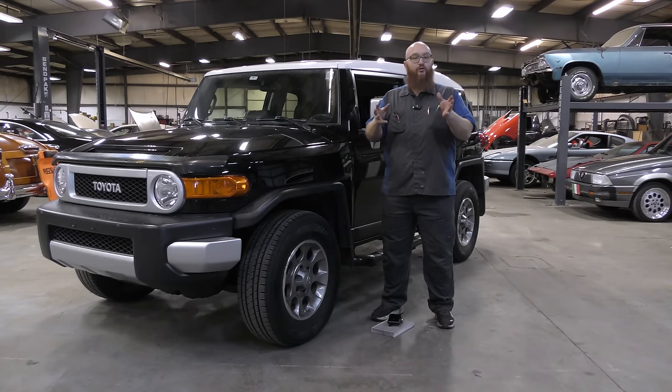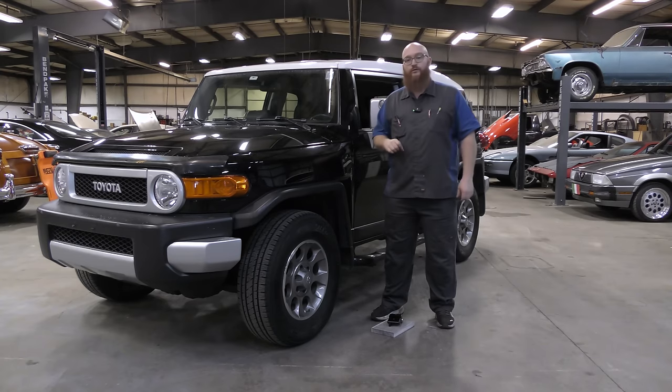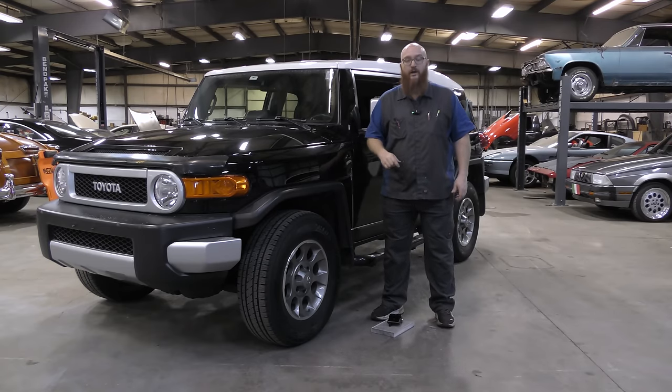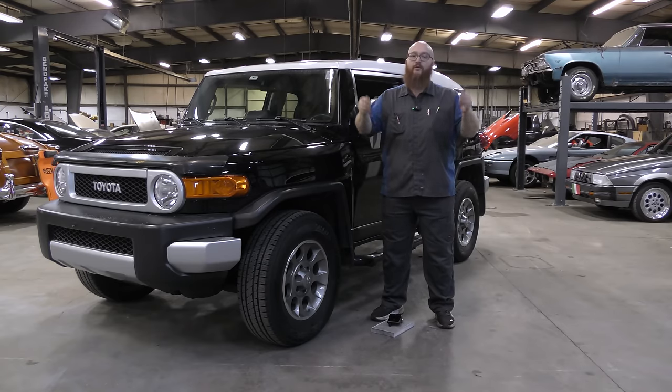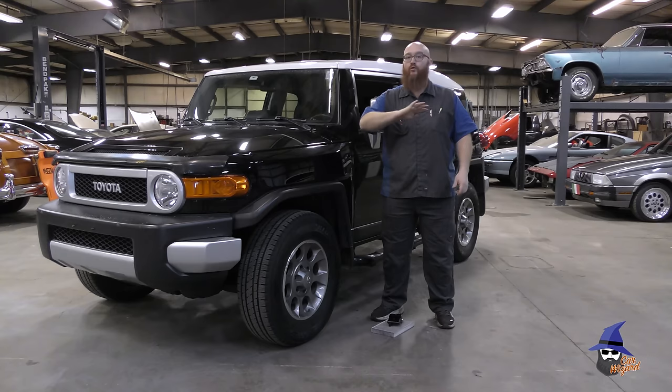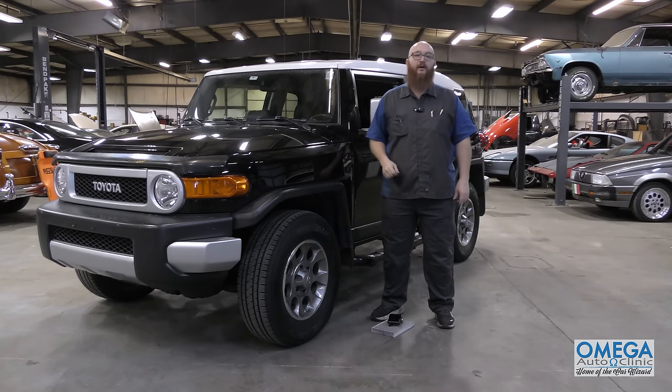If you're curious what tools we use to work on this FJ Cruiser, we have all the tools we use in the shop listed on our Amazon Affiliates link in the description below. If you purchase anything, we get a small cut and we'd really appreciate it. Also check out Mrs. Wizard's Way — she's got some new videos coming out soon. Click the Subscribe button, and there's a full schedule all through next month with a full month of videos for you guys. Thanks for watching.